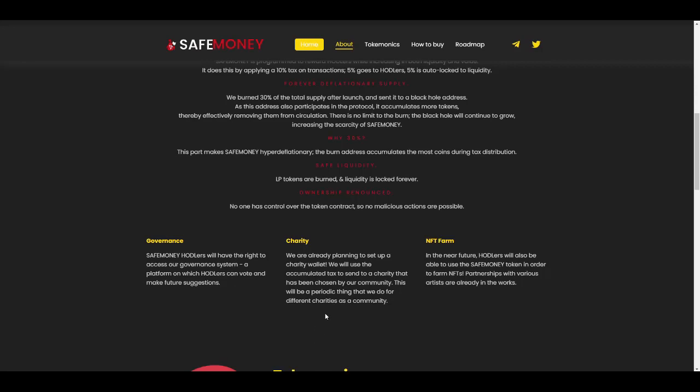Second is charity: they are planning to set up a charity wallet, accumulating taxes charged on each transaction and then sending the funds to a charity chosen by community vote. This will be a periodic initiative for different charities, decided by the community.